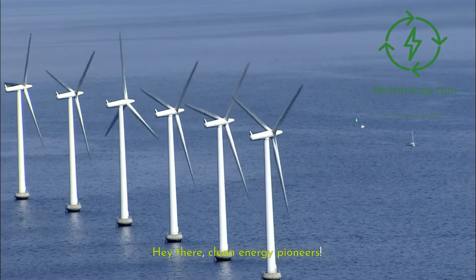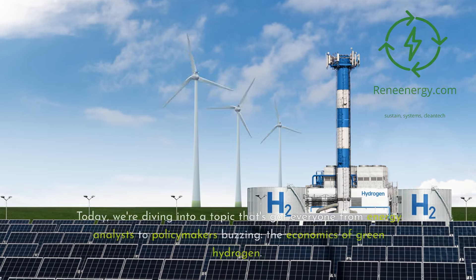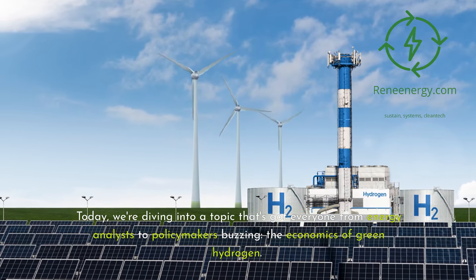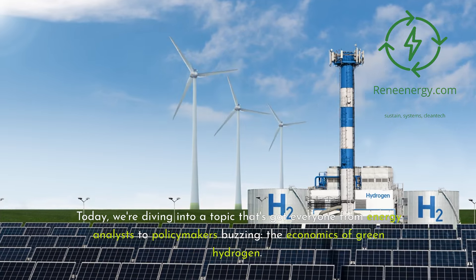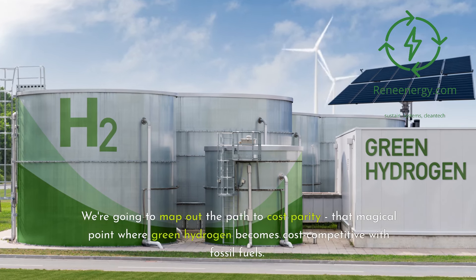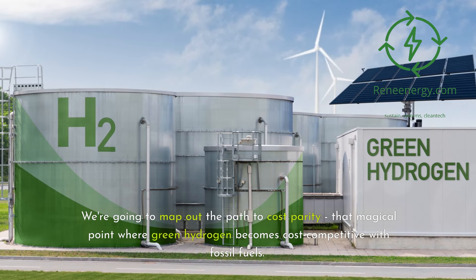Hey there, clean energy pioneers. Welcome back to ReneEnergy's YouTube channel. Today we're diving into a topic that's got everyone from energy analysts to policymakers buzzing: the economics of green hydrogen. We're going to map out the path to cost parity, that magical point where green hydrogen becomes cost-competitive with fossil fuels.